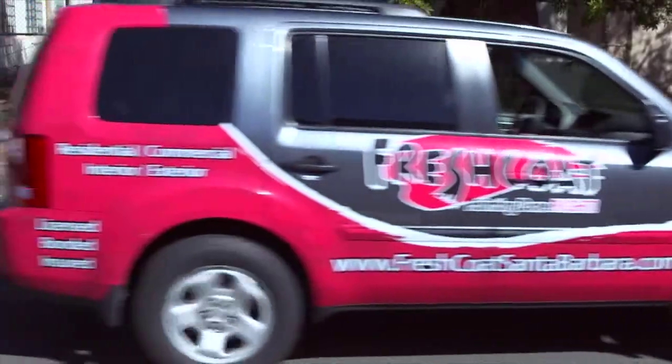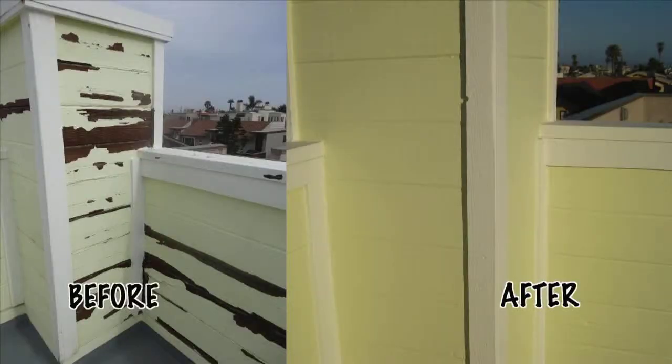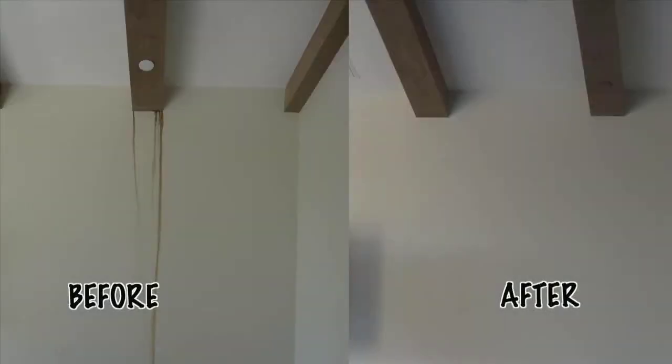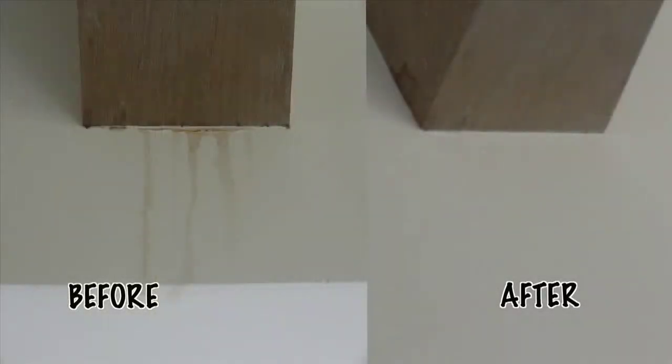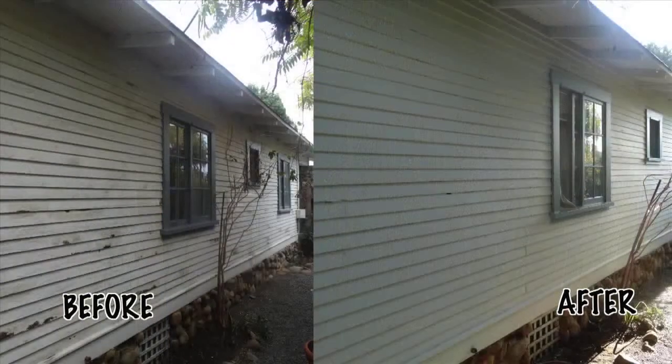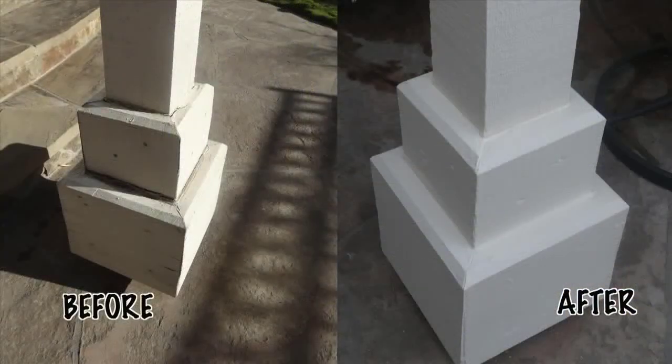At Fresh Coat, we follow the 3-3-3 rule. We try to schedule a quote with you within three minutes, do the quote within three days, and the work will always be scheduled within three weeks. We don't try to be the lowest cost painter out there. Cost is really important to us, but we take that focus and dedicate it towards customer service and quality. For that 5 or 10 percent difference in cost, you can get a 50 percent increase in customer service and a 50 percent increase in quality as well.